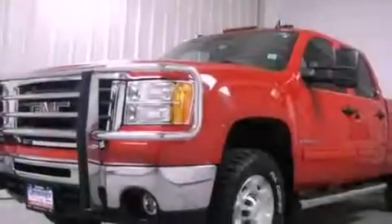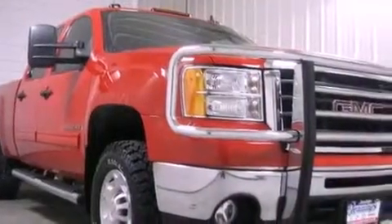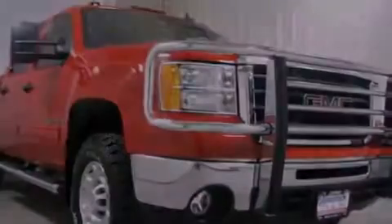This is a 2009 GMC Sierra 2500 HD. It has the power to move what you need and the look too. It has a 6.0 liter 8-cylinder engine, an automatic transmission, and 4-wheel drive.